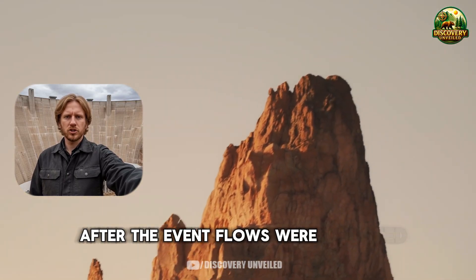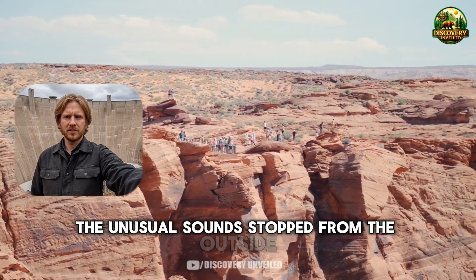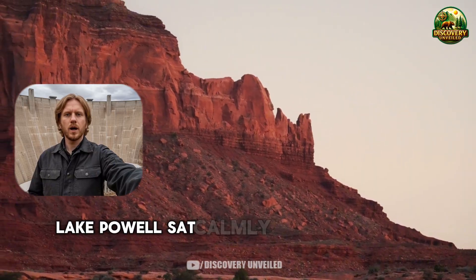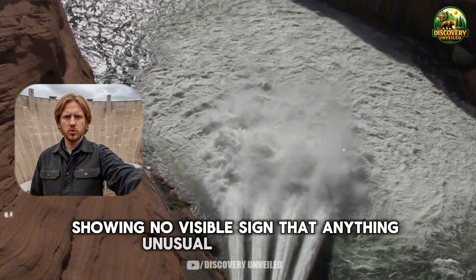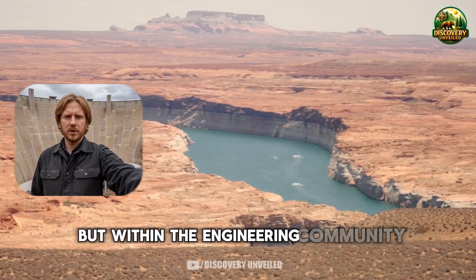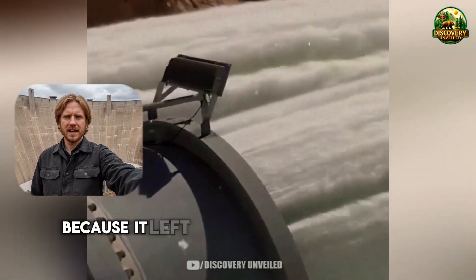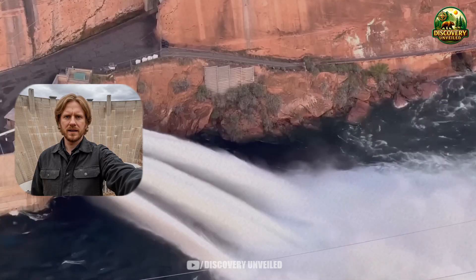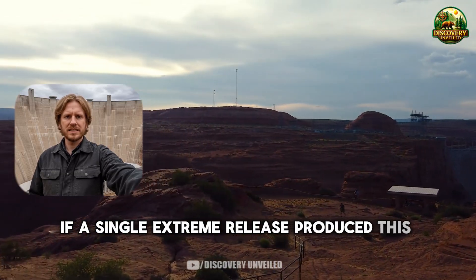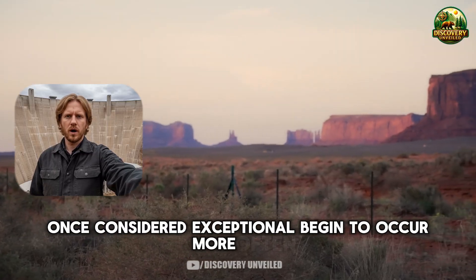After the event, flows were adjusted and the tunnels were reinforced. The unusual sounds stopped. From the outside, everything appeared stable again — Lake Powell sat calmly, the dam remained intact, showing no visible sign that anything unusual had occurred. But within the engineering community, this was not treated as a simple incident that had been resolved, because it left behind an uncomfortable question: if a single extreme release produced this kind of response, what happens when conditions once considered exceptional begin to occur more often?